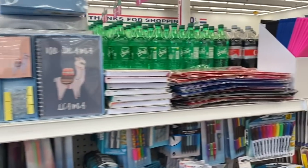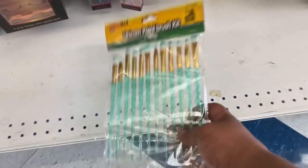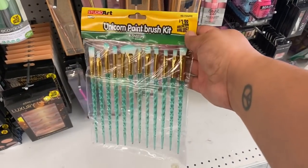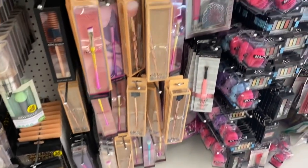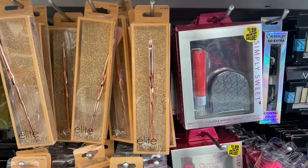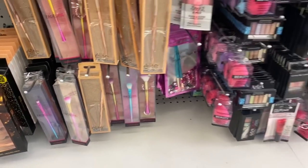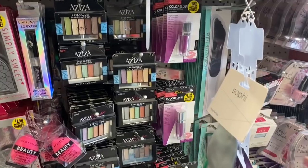Let's scope out the makeup section. This is the only one I found of its kind, but they do have the unicorn paintbrush kit — I think these are really cute. I've been looking for these and thought they'd be a great gift idea, but I can't find any more otherwise I'd buy more. Let's check out the makeup brushes and see if there's anything new. A lot of you enjoy when I show the makeup section, so even though I don't wear makeup, I'm glad to show you.